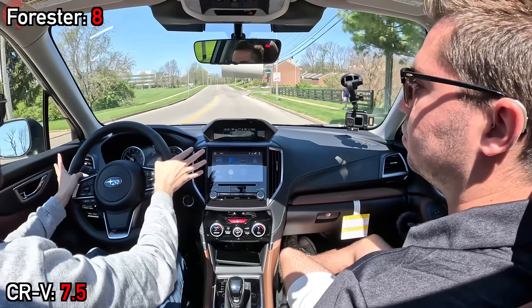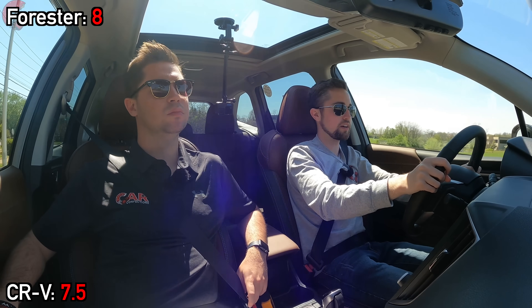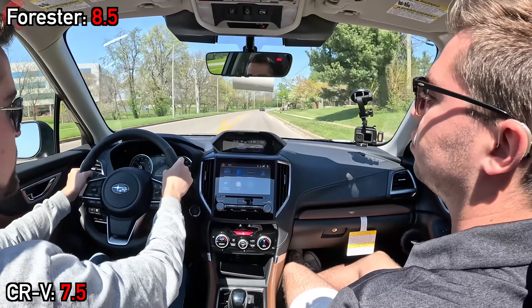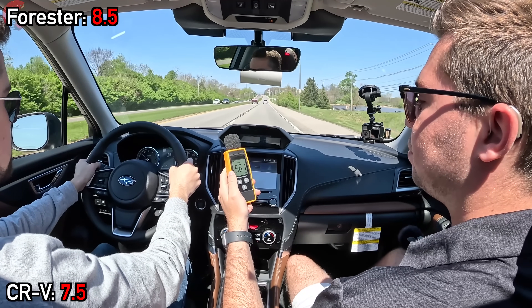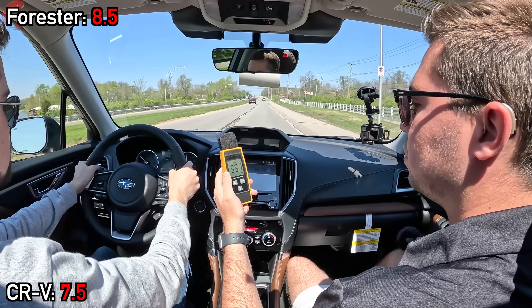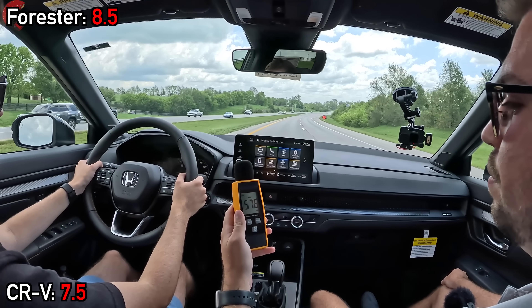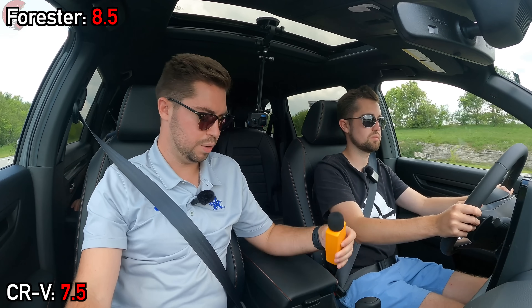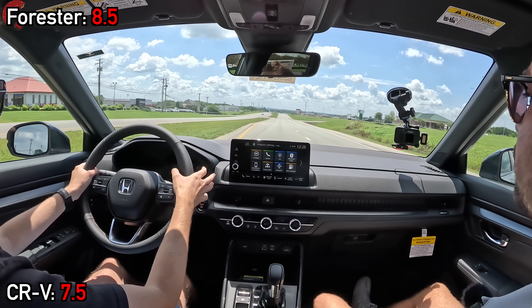After accelerating to highway speed, you might wonder how quiet these two are, which is why we took sound level samples at 55 miles per hour. Even though the new CRV has improved over the previous generation, it is still louder than most things in this class, including the Forester — a one-decibel difference is something the average adult can discern. The Forester measured a very solid 55.7 decibels, while the CRV came in at 57 decibels.